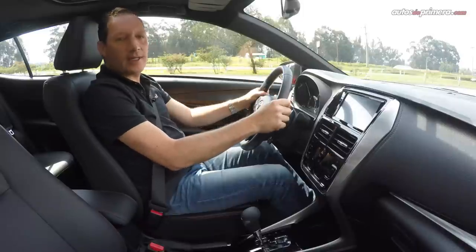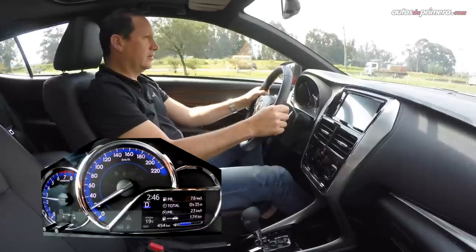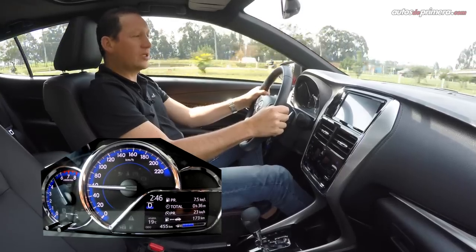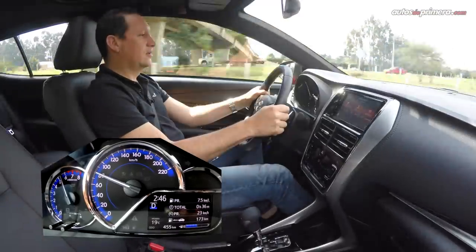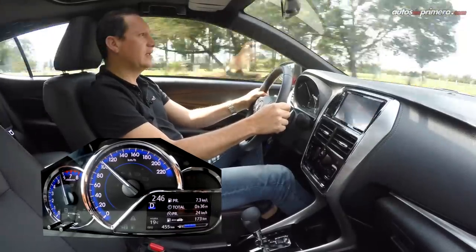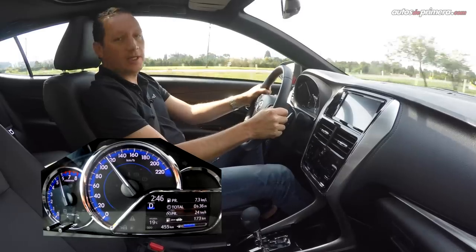Les mostraré la aceleración a fondo desde 2000 RPM. No es que tenga muy buen arranque y no se notan los cambios. La ficha técnica no dice cuánto hace de 0 a 100 ni la velocidad máxima, pero recuerden que estamos a 2.600 metros sobre el nivel del mar.